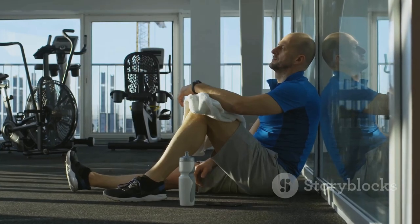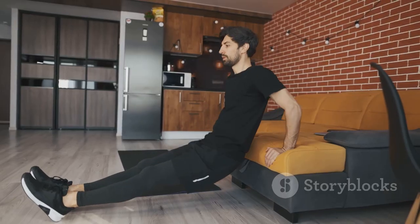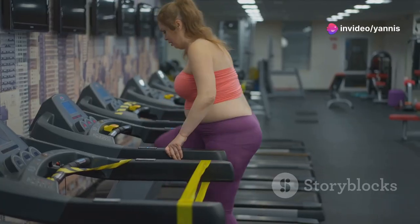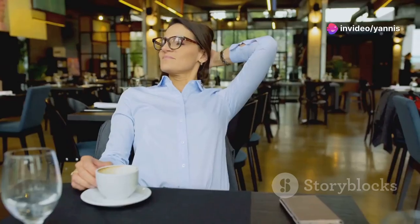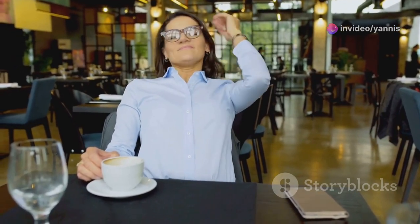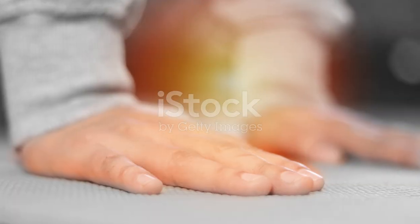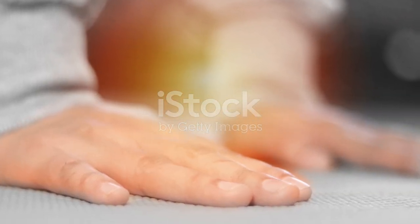Take a short break between sets to catch your breath. For an added challenge, try tricep dips using your chair. Don't forget to stretch your arms after the workout to prevent stiffness. Stay hydrated by drinking water after your exercise session. Log your workout to track your progress and stay motivated.